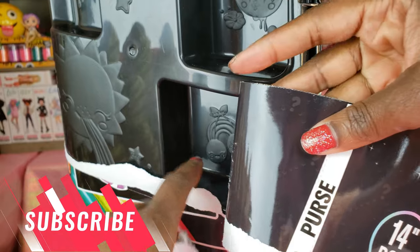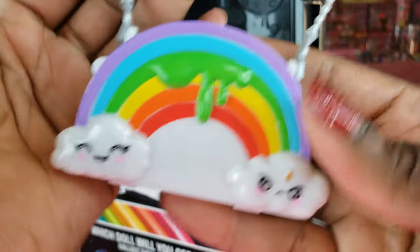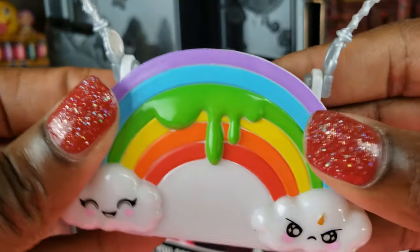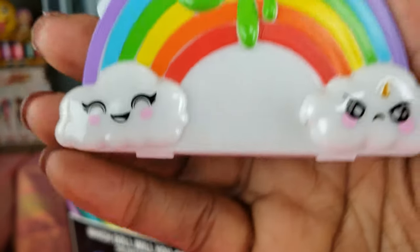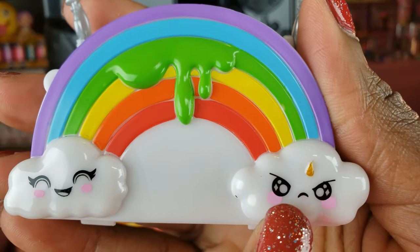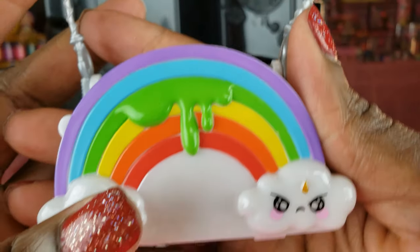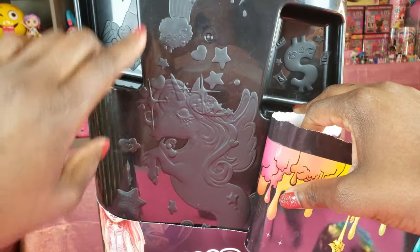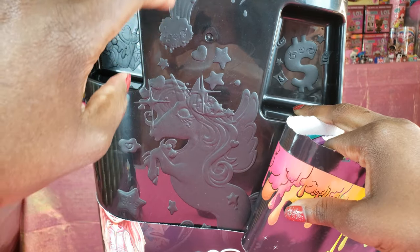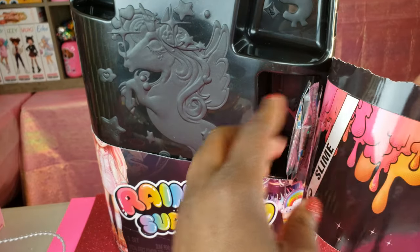Right here it says this is a purse, and it is a rainbow purse — how cute is that! It looks like the slime surprise where you can get all the different kinds of slimes. I love how the rainbow slime is kind of dripping down there. I just noticed the clouds — one cloud is happy and one cloud is sad. And there's all kinds of little things on here: lipstick, a unicorn, stars, hearts, and dollar signs.